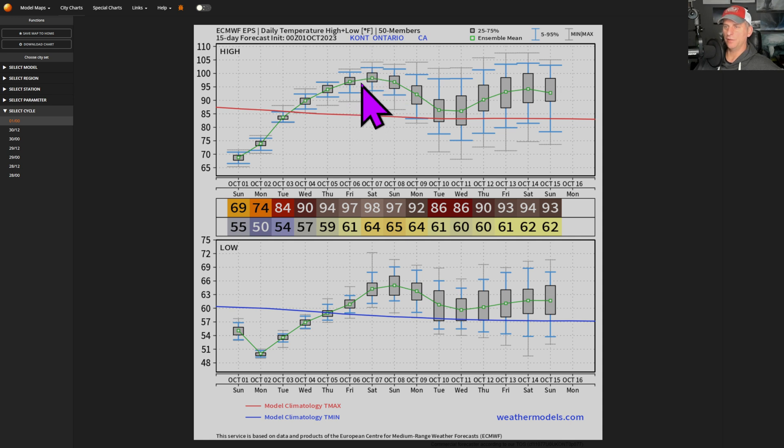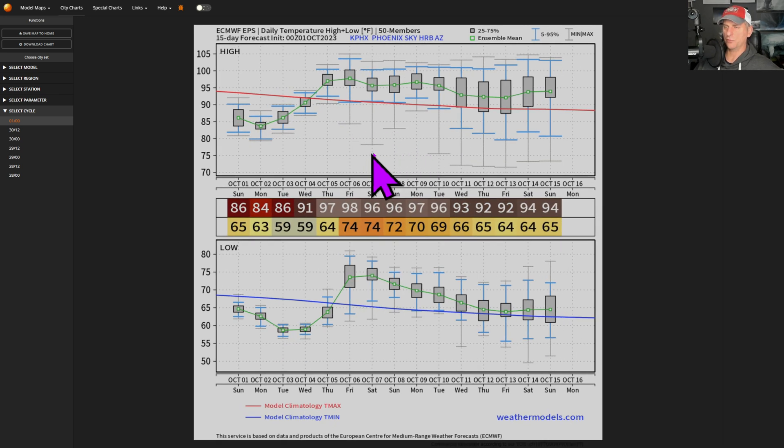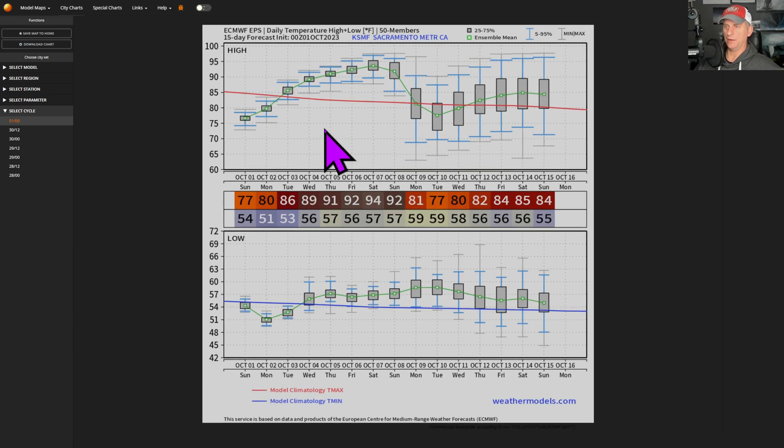Ontario, California getting up towards 100 degrees by the time you go through the weekend — average high this time of year is right about 84-85. Las Vegas — nothing too crazy there, but you can see above-average conditions existing through the weekend into the early portion of next week. Same thing for Phoenix as well, temperatures 95 to 98 degrees or so — pretty tame compared to what you can get in the summertime. San Jose — check out that bump. You can see 76 as average high this time of year. You might be 18 to 20 degrees above average as you go through the end of the week. Sacramento, something similar there.